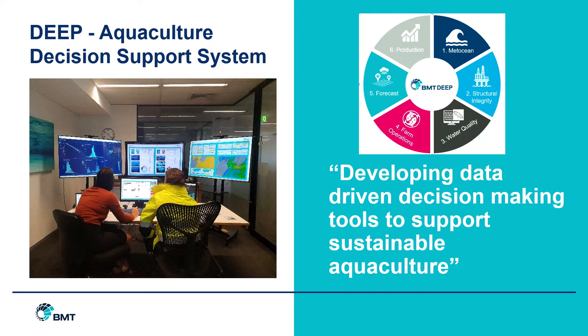The decision support system will be supported by BMT Deep. This is a cloud-based platform which can store, manage and process huge quantities of data, and it's the product of 20 years' experience in the field by scientists and engineers within BMT. We're looking to develop data-driven decision-making tools to support sustainable aquaculture, with a wheel of items that input into the management system, which we'll look at again a little bit later.